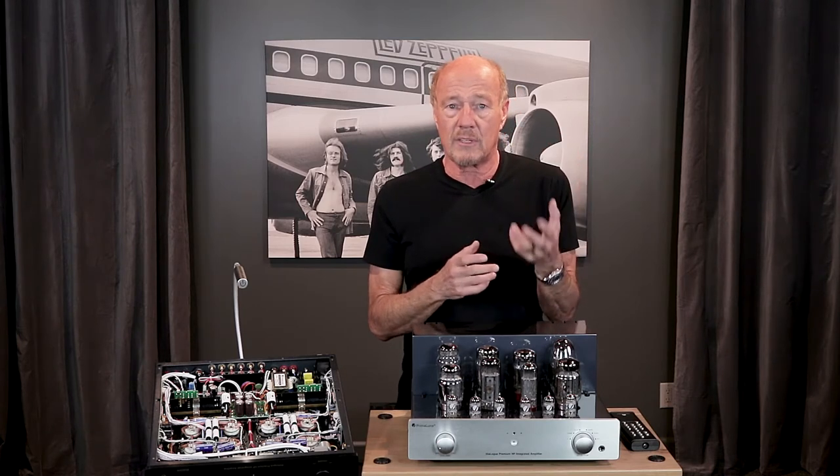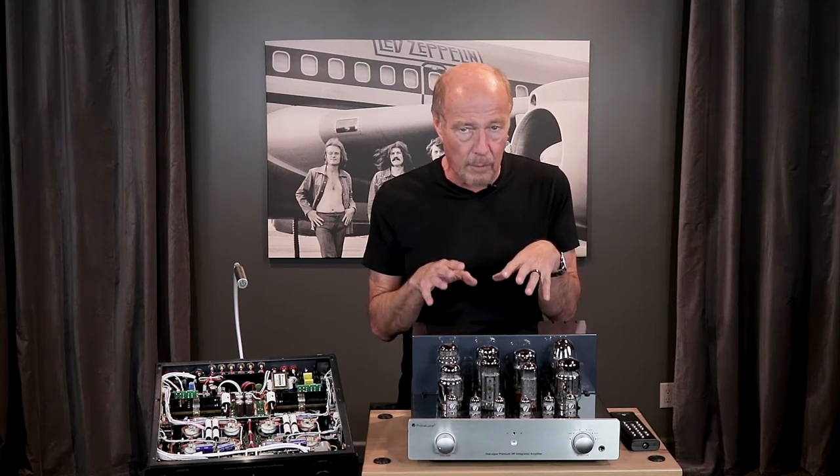All of these tubes can run as triodes, and literally you can change the sound of this amplifier at the push of a button. In ultralinear, you get the most power and bandwidth — all that bass slam and top-end extension to the stars that PrimaLuna is famous for.